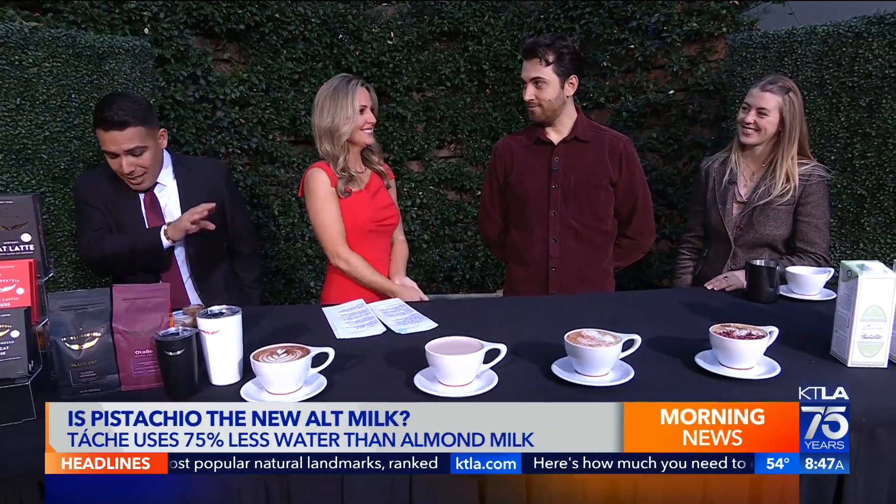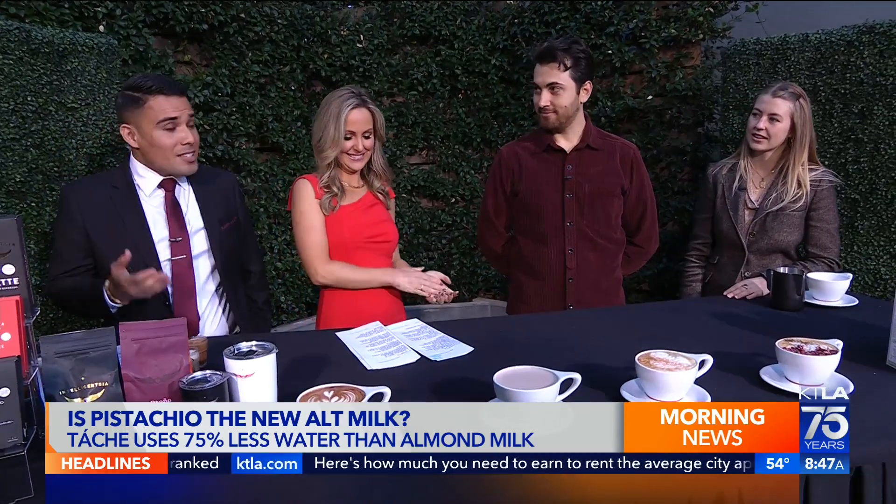Joining us now for a taste is Kazra Saidi of Tash and Intelligentsia barista Jesse Fridlin.